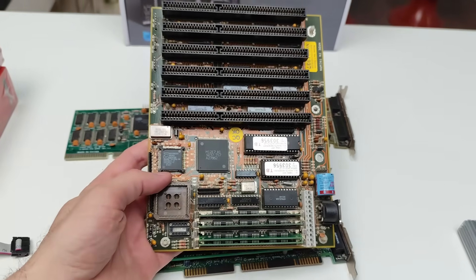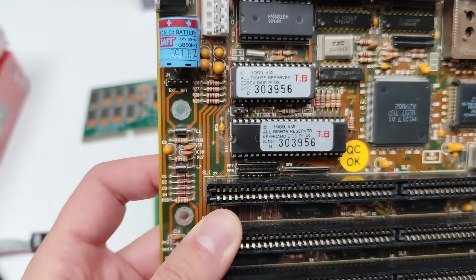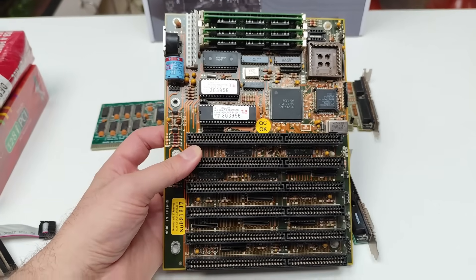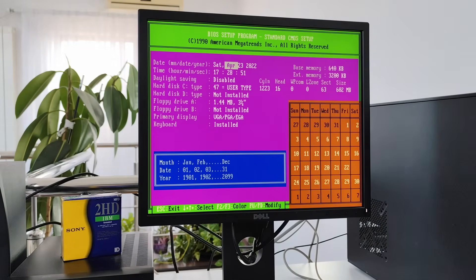Hi everyone, Omores here. Check this out — a CMOS battery from 1991 that still holds a charge. Even more impressive, it didn't leak and destroy this 386 motherboard, which probably hasn't been powered on since the late 90s. The BIOS kind of lost track of time, but it's only off by a few years.